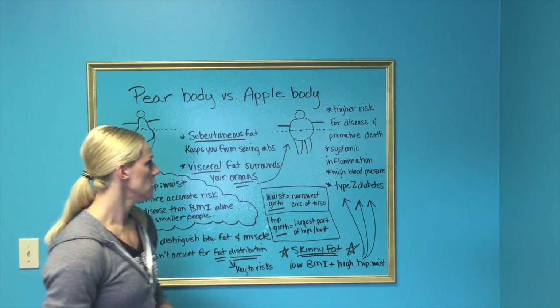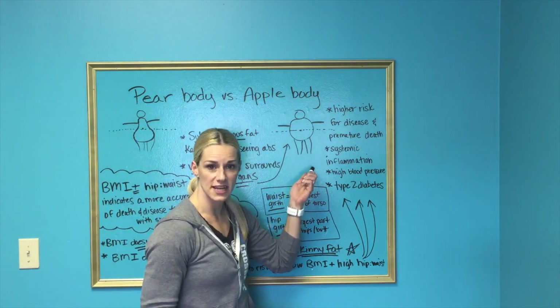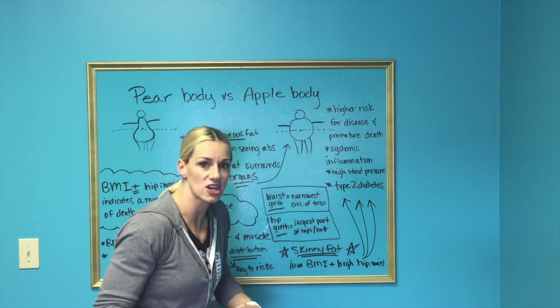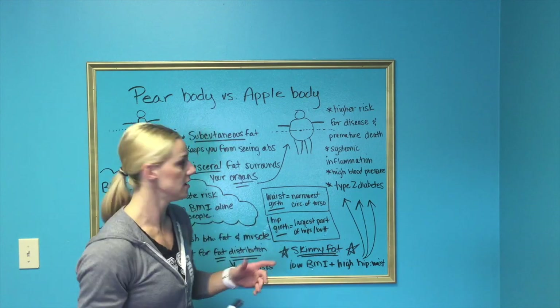Apple body people tend to have smaller and skinnier legs. When they have excess body fat, they tend to get that tire — they tend to get that beer belly, the beer gut.